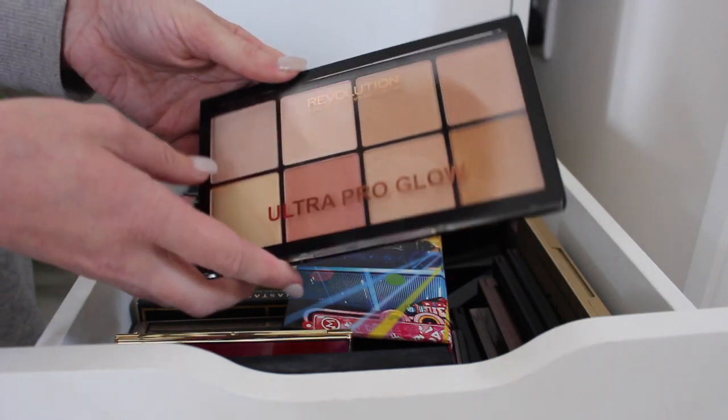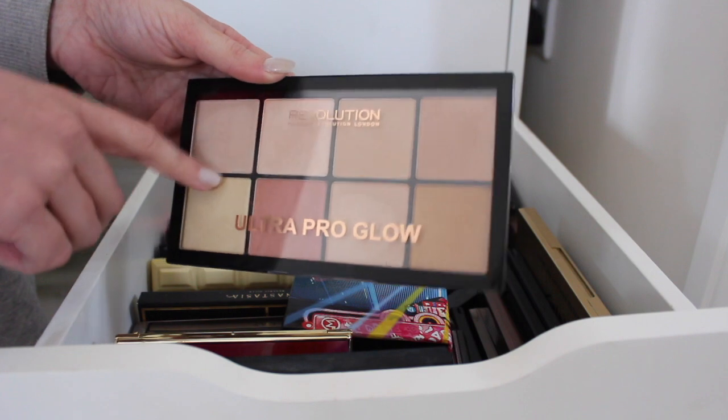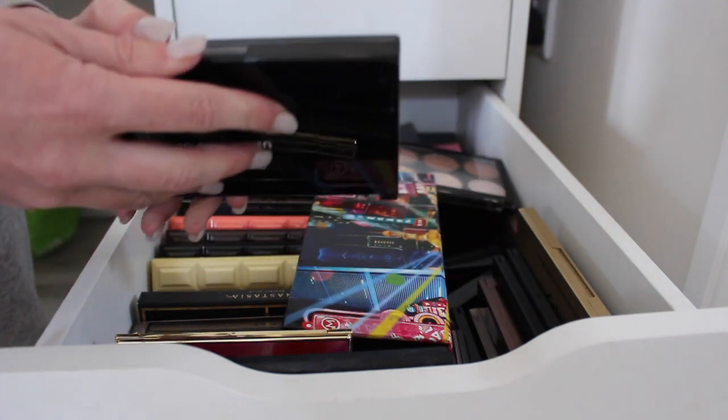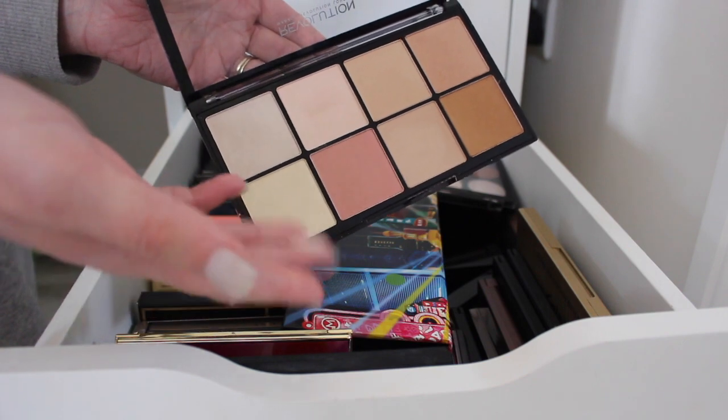Ultra Pro Glow by Makeup Revolution — I'm keeping this because again I forgot I actually had it. It was still in the box and having dipped into some of the highlight shades, they're really pretty, so I'm going to keep this one.